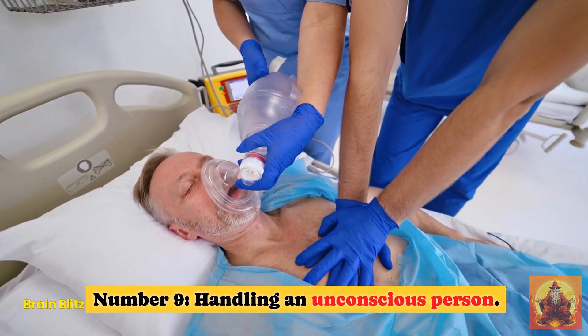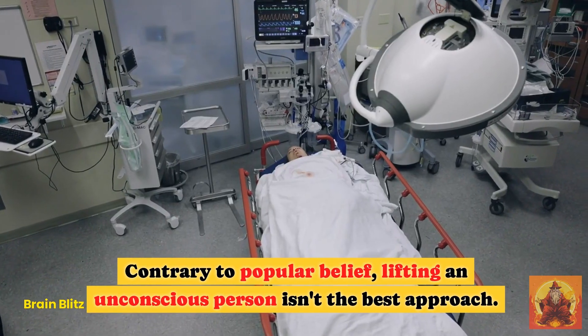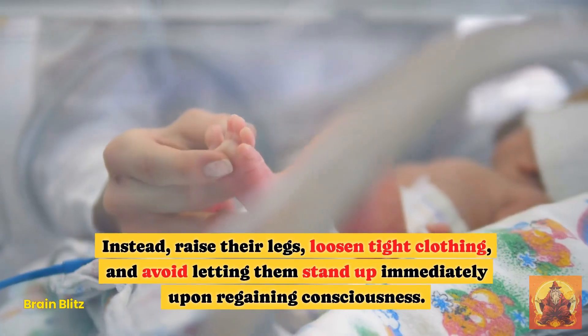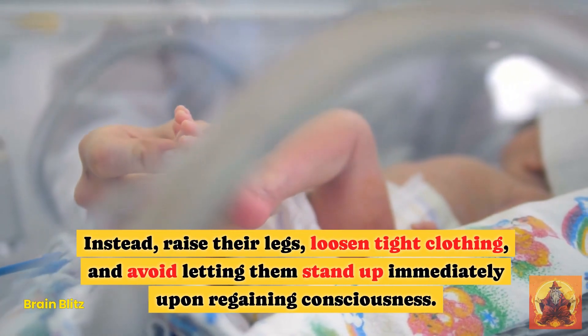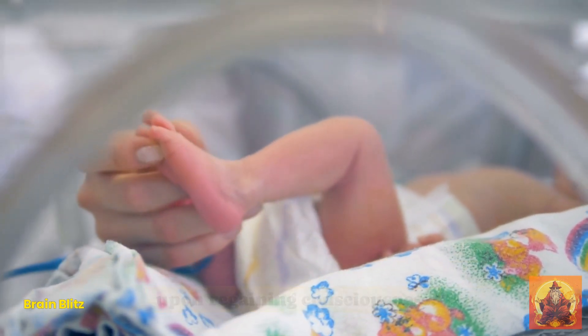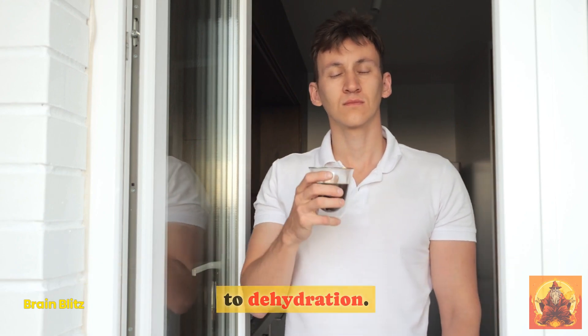Hack 9: Handling an Unconscious Person. Contrary to popular belief, lifting an unconscious person isn't the best approach. Instead, raise their legs, loosen tight clothing, and avoid letting them stand up immediately upon regaining consciousness. Keep them away from caffeine, which can lead to dehydration.